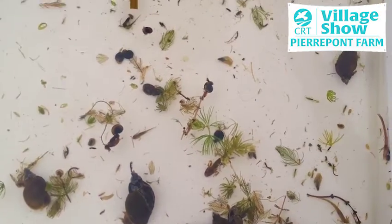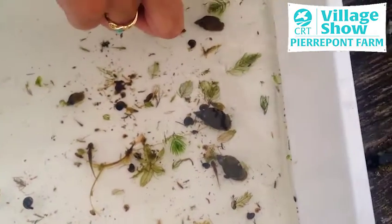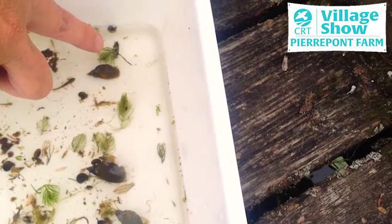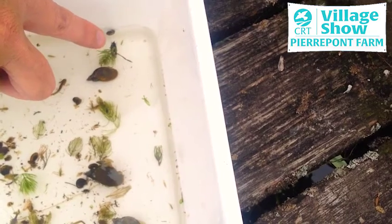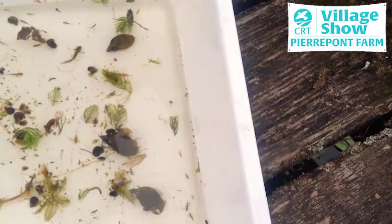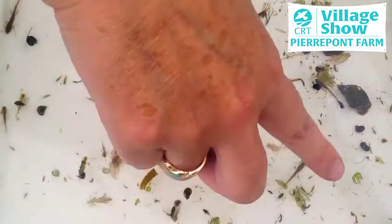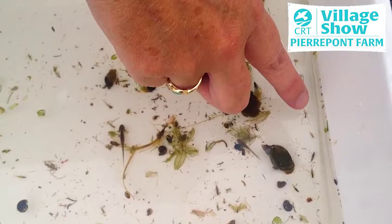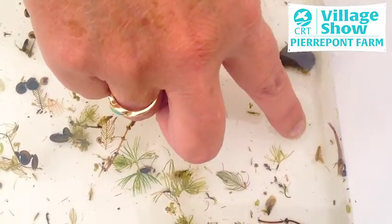Another one of my favourites is the water boatman — you can see he swims on his back and uses his limbs like the oars of a boat, hence his name the water boatman. We've got a mix of other creatures as well: a ram's horn snail here, lots of other things crawling around, a water stick insect, and we've even got a hog louse crawling along the bottom.